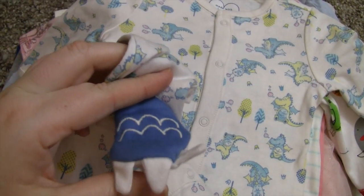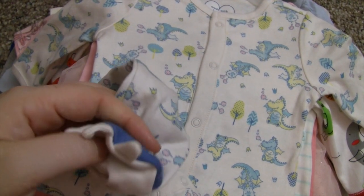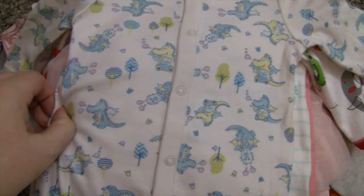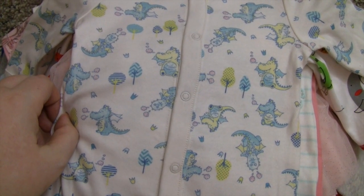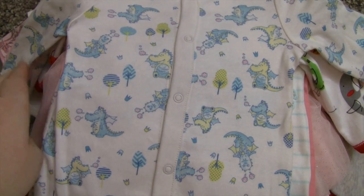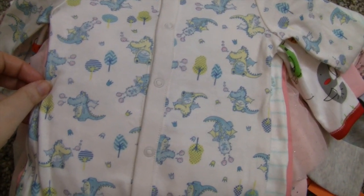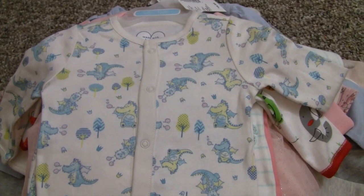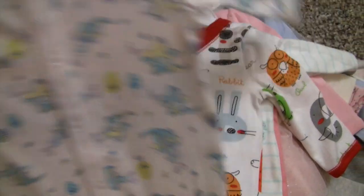We also got this little dragon sleeper — look at the feet, he has little toes and everything, it is so cute. Usually the dragon stuff has bold green and navy, so I thought it was cute to have a lighter color scheme for the dragon theme.